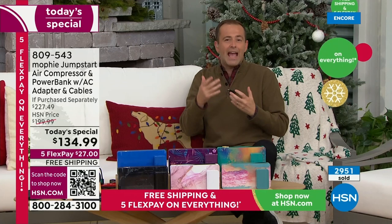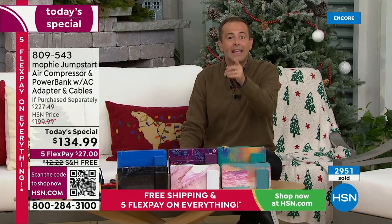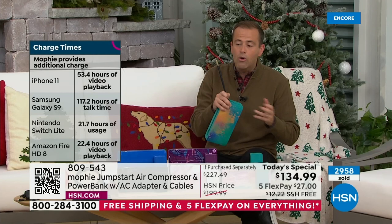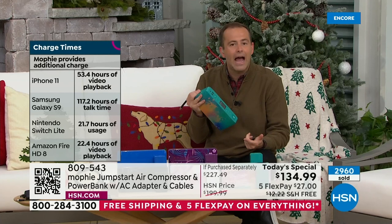Your son that just got his driver's license, your daughter who's reliant on her car working for a food delivery company — there are so many reasons to get it. Older cars, newer cars, cold weather, hot weather — we can't have our car let us down. And we can't have our phone let us down either. Your Mophie's going to come to the rescue. We haven't even covered yet the fact that this has the air compressor built in.